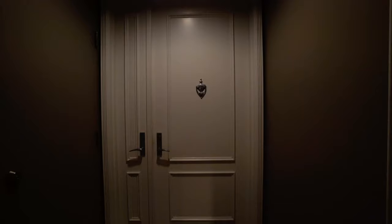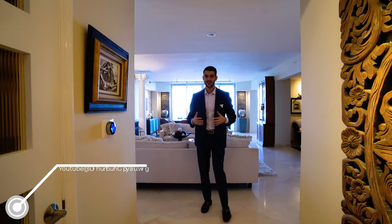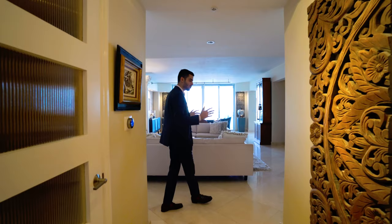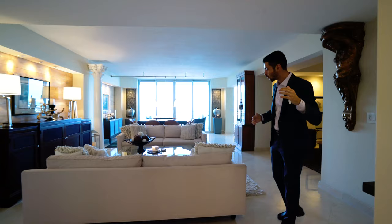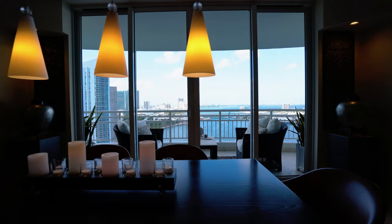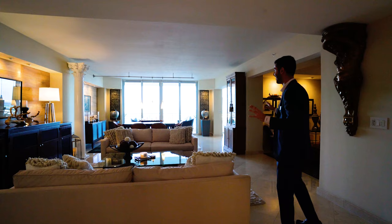Welcome to Unit 2704 at 3 Tequesta Point. When you walk in, the first thing to point out is there's a half bath upon entry. This unit has two bedrooms plus a den with two and a half baths, with that half bath right there. But what I love is that right when you walk in, the first thing you're looking at is this massive entertaining space overlooking the water view — city and water view. It's breathtaking.